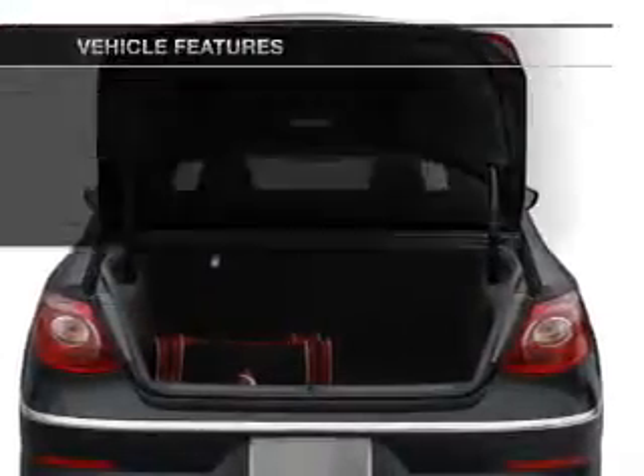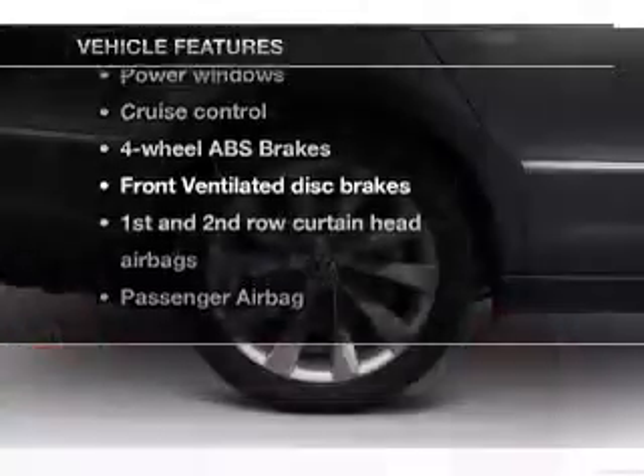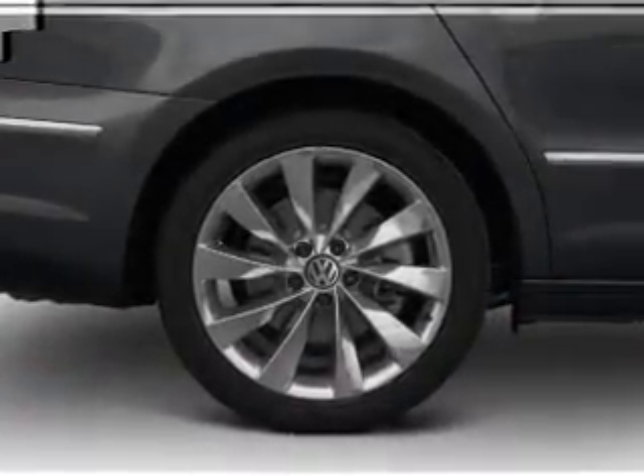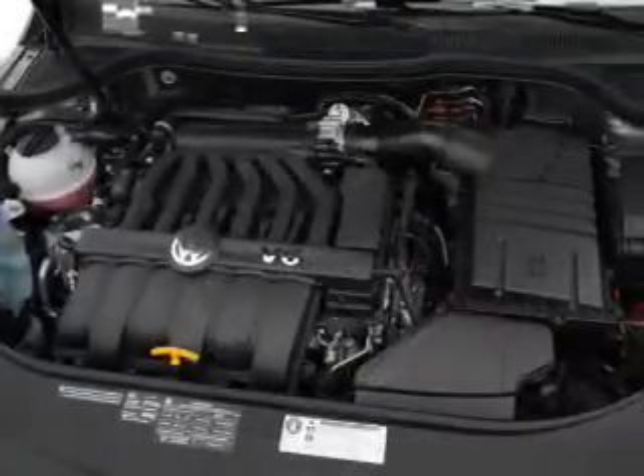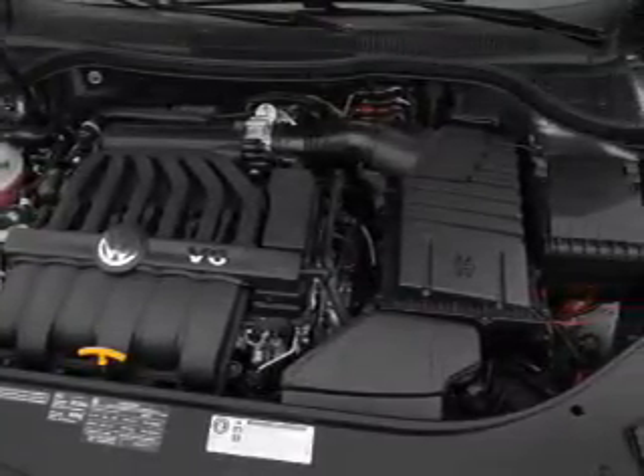Brake safely with the anti-lock braking system. And with these notable features, you won't want to miss out on the opportunity to own this amazing ride. Power door locks, power windows, cruise control, Bluetooth wireless, an AM-FM stereo with multi-disc CD player, a satellite radio, power mirrors.